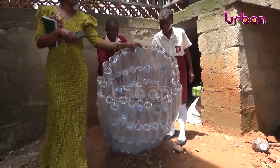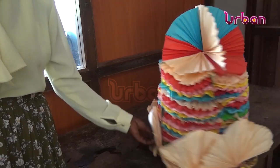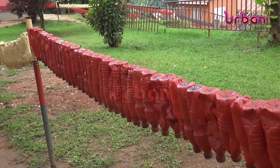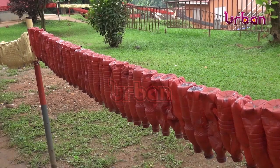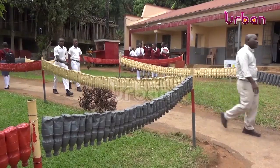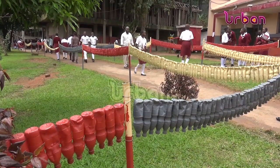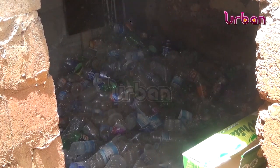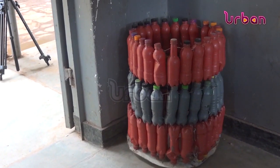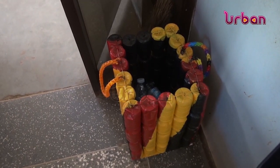Students, with the help of their teachers, have invented various things to teach their fellow students to be environmentally friendly. They use dry bottles to make fences to prevent students from stepping into grass and unauthorized areas. The bottles are painted in attractive colors, and they also use the same bottles to make garbage collection bins distributed around the school to prevent littering.